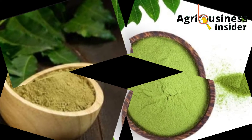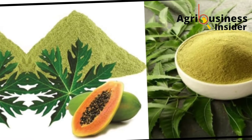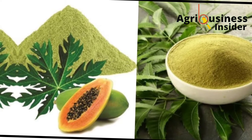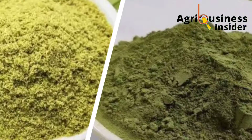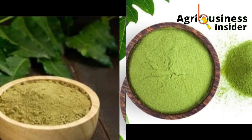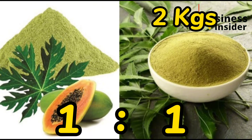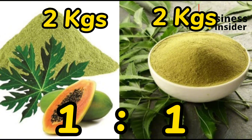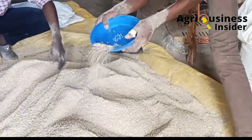Now let's discuss how to prepare the neem leaf powder and paw-paw leaf powder and how to mix them. Preparation is simple: gather neem leaves and paw-paw leaves, dry them thoroughly, then crush or grind them into powder form. Mix the two powders in a 1:1 ratio — for example, 2 kg of neem leaf powder with 2 kg of paw-paw leaf powder. After mixing them in equal amounts, add 10 grams of this combined supplement per 1 kg of broiler feed.